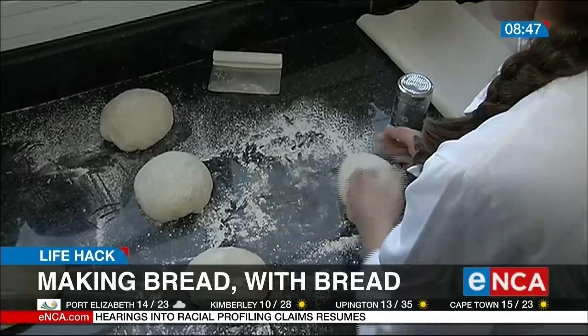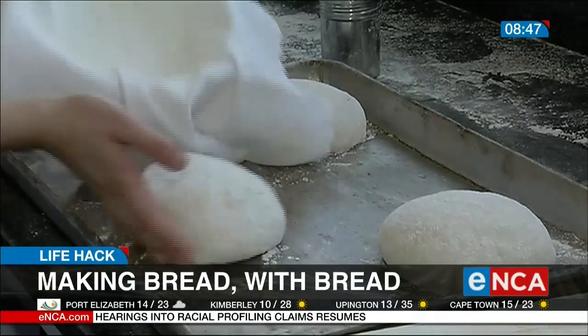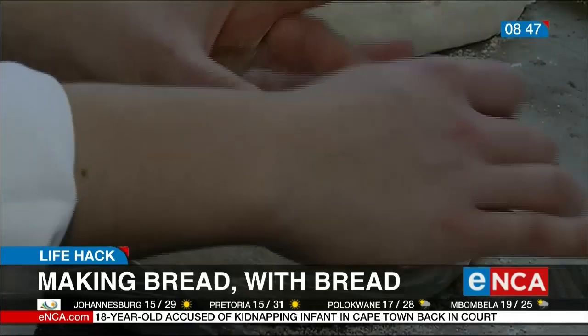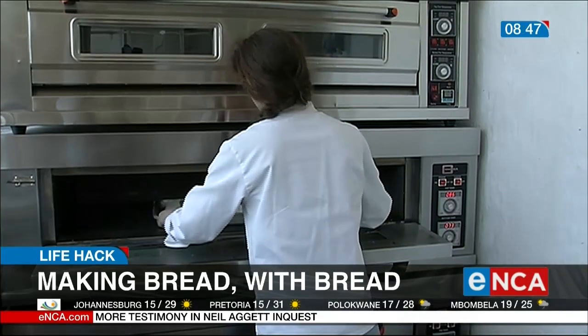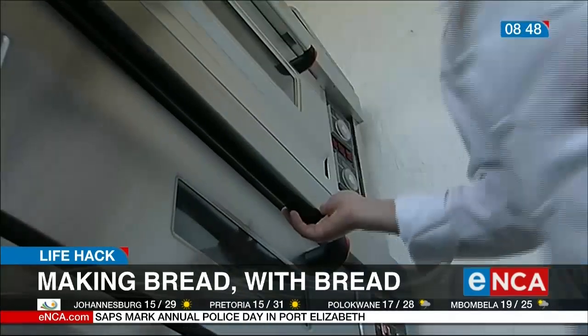My stepfather said to me one day, 'I love that you're always baking, but don't you want to bake something that's a little bit more real — something that you can eat every day, as opposed to a sweet treat that you have to wait and count calories for?' So I went through all my recipe books and eventually came across a recipe for a basic loaf of bread — an old school cottage loaf. I baked this bread, and it clicked. Something in me just said, this is amazing.